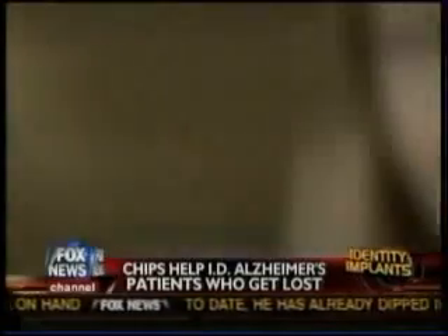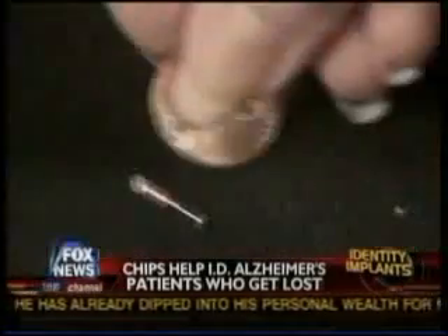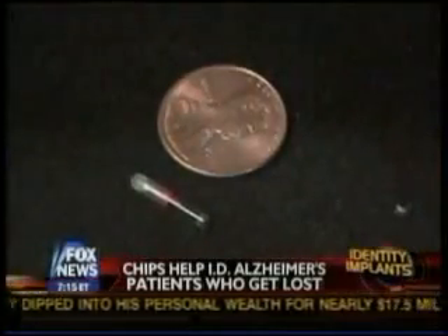But not everybody likes this concept. VeriChip won the approval of the Food and Drug Administration three years ago, but anti-chips.com alleges the chips caused cancer in lab rats and make cattle out of humans. "The notion of being trackable and taggable in that kind of a very creepy big brother way, I think, gives most people the cold chills."